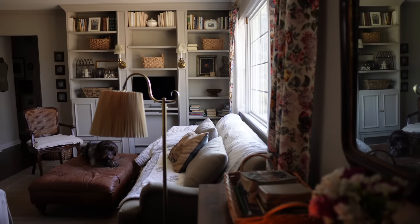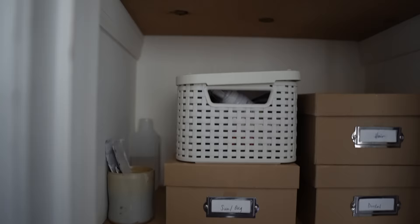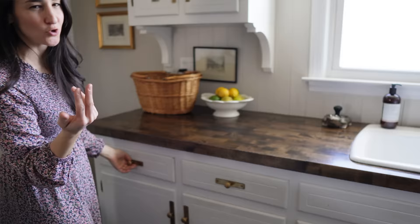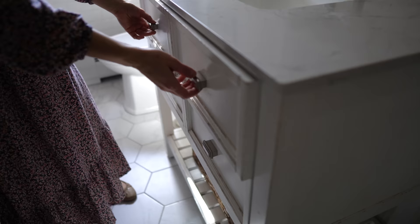One of my goals for this past winter was to try to get every room and closet in our home decluttered and intentionally organized. Today I want to share with you the culmination of those efforts and a tour of our small home organized for our family of six.